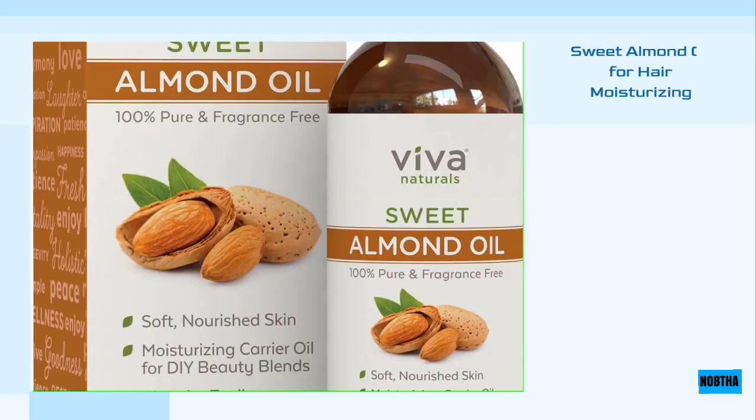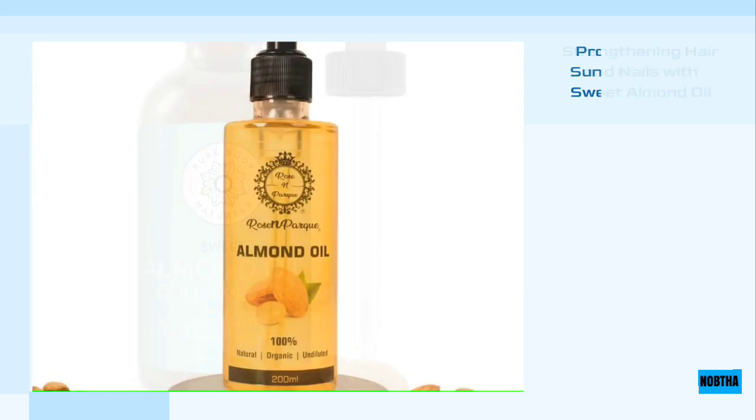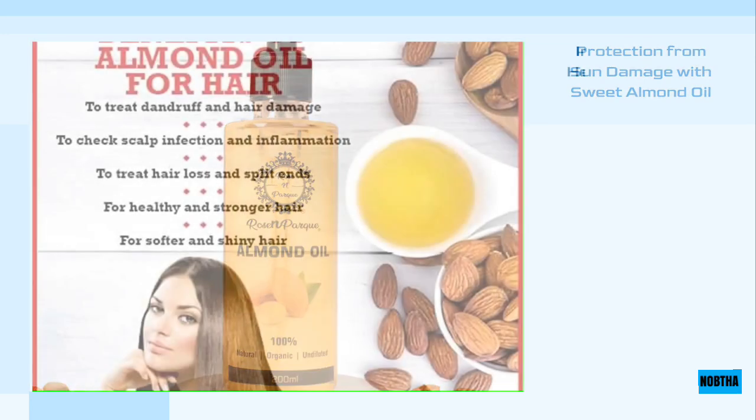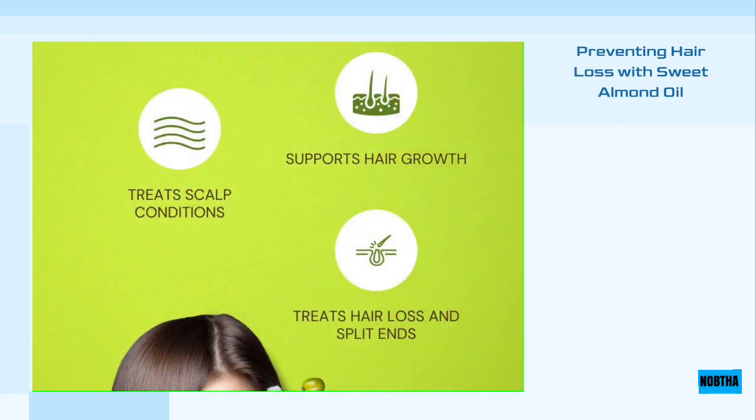Sweet almond oil has many benefits and uses for hair. These include: smoothing hair and providing the moisture it needs, strengthening hair and nails by nourishing them with important nutrients, protecting hair from harmful sun effects, improving scalp health and strengthening hair follicles due to its antibacterial and antifungal properties, getting rid of annoying dandruff, and fighting hair loss by using a warm spoonful of oil and massaging the scalp nightly.